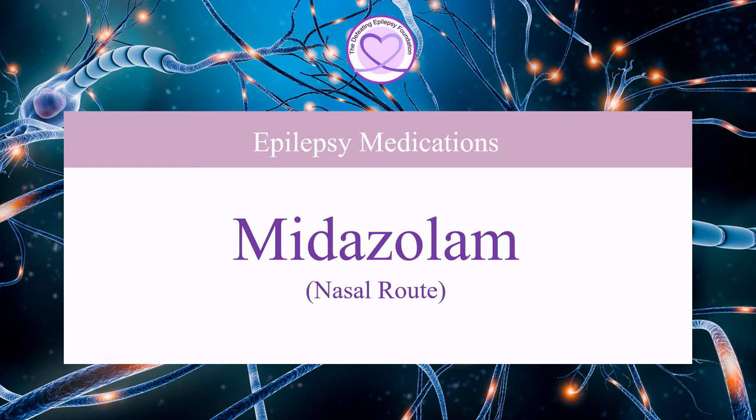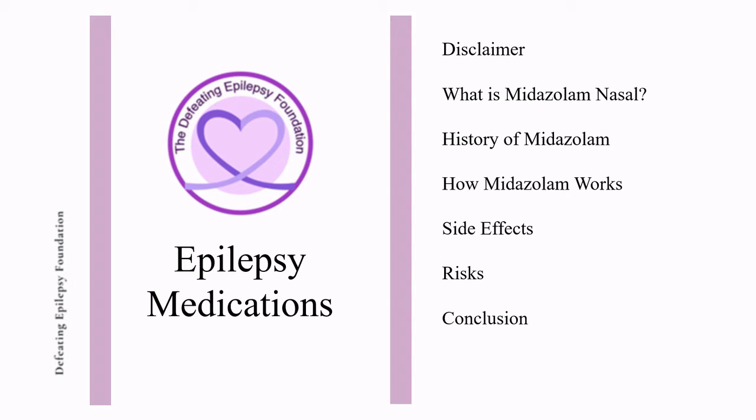Welcome to the Defeating Epilepsy Foundation YouTube channel. In this presentation we will discuss what Midazolam is, the history of Midazolam, how Midazolam works, side effects, and risk.